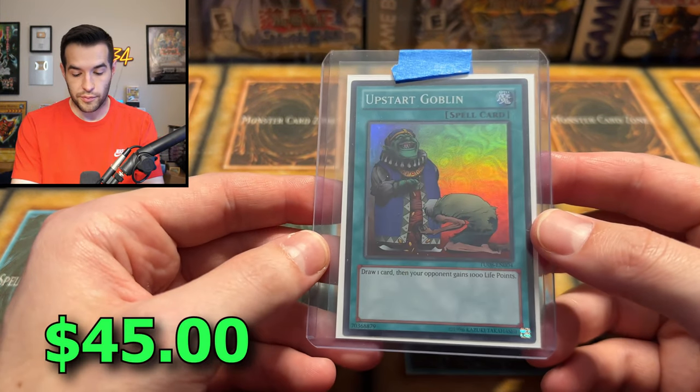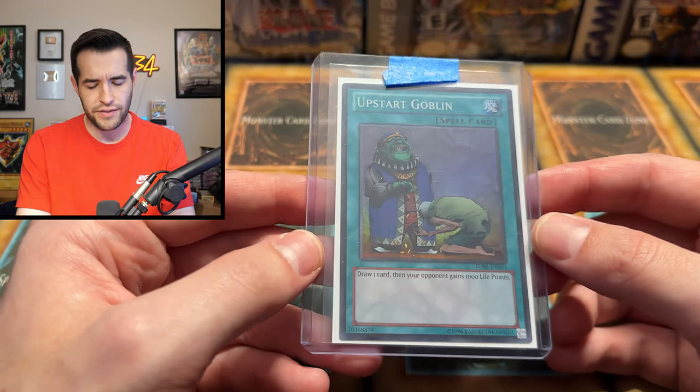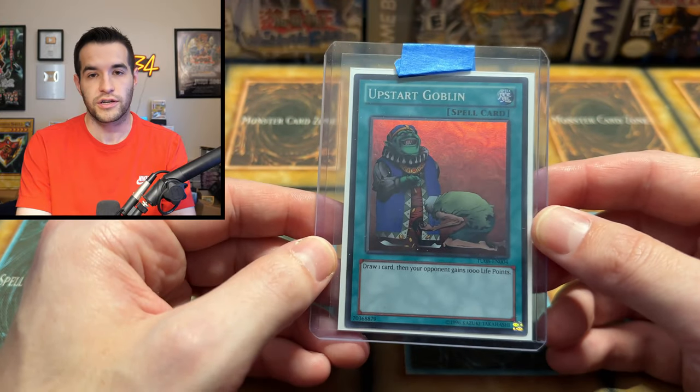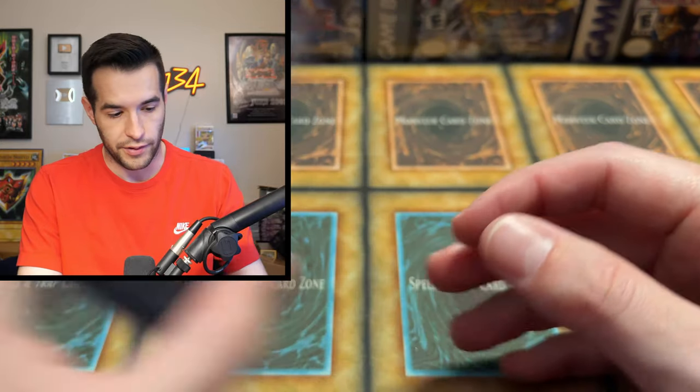Then, speaking of drawing cards, we got the Upstart Goblin — a super rare from Turbo Pack. Pretty awesome looking print. I think this is the highest rarity in terms of holo prints, except for the Legendary Collection version. Yugi's World is like an ultra. This one's obviously a lot older so it's a little bit more valuable.